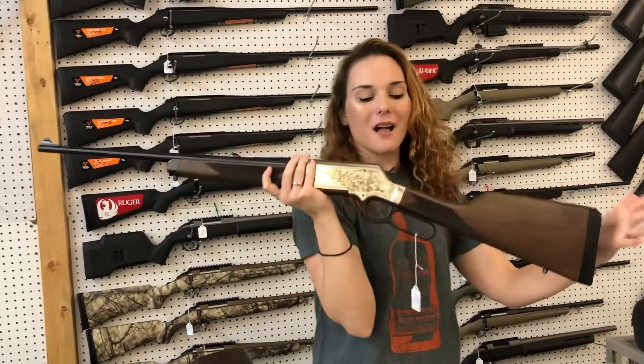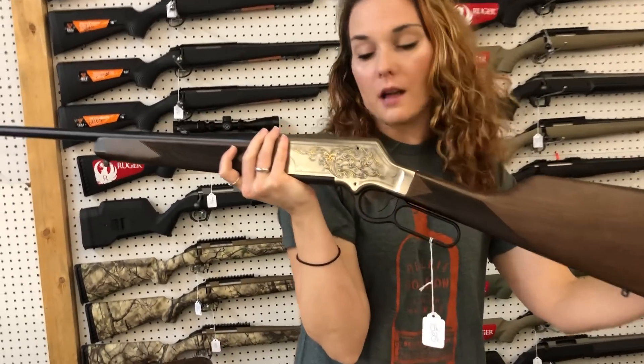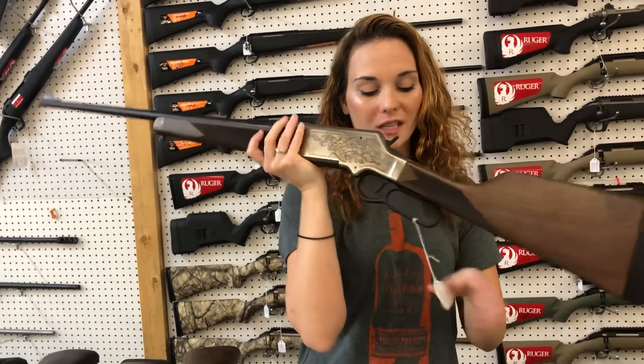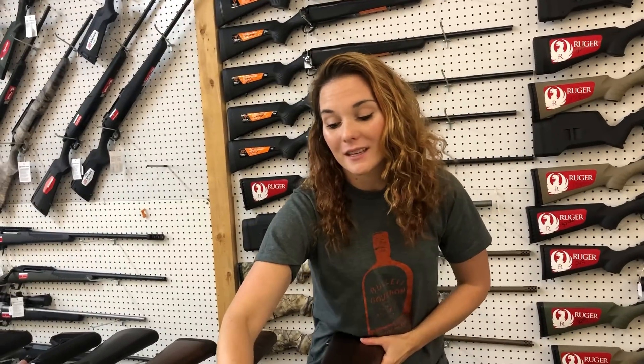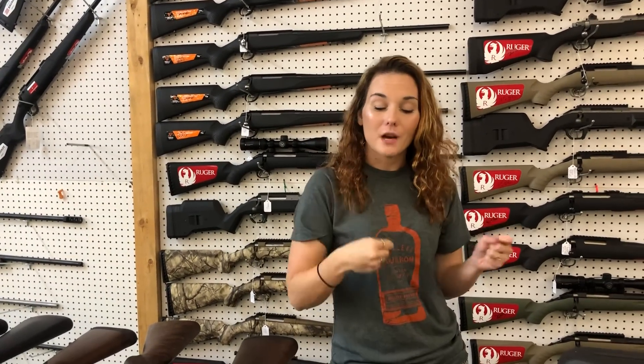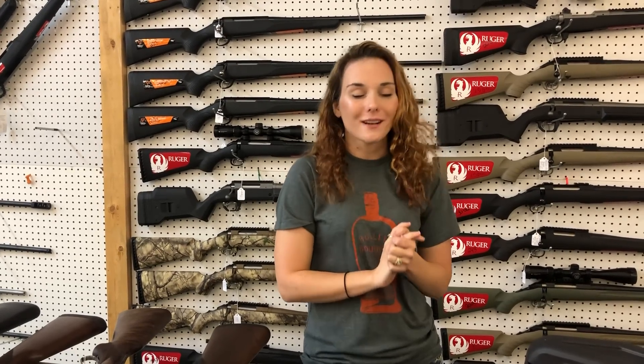Last but definitely not least, Henry Long Ranger Deluxe 243, y'all. She is also in stock and beautiful. She is $15.25. Y'all, get us on the phone. Get down here. Check out all the great deals. If you're looking for ammo, check us out there too, because you don't want to miss out on all the stock we've gotten. I will see y'all later. Bye, y'all.